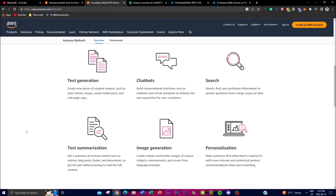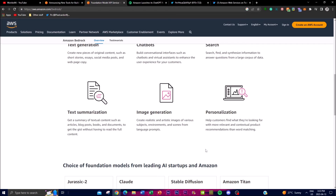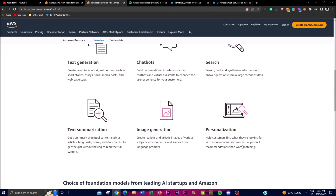Image generation is also included, which is really cool and something I never thought they would focus on. They're trying to create realistic and artistic images of various subjects, environments, and scenes from language prompts — a really unique feature for articulating different AI-generated images.